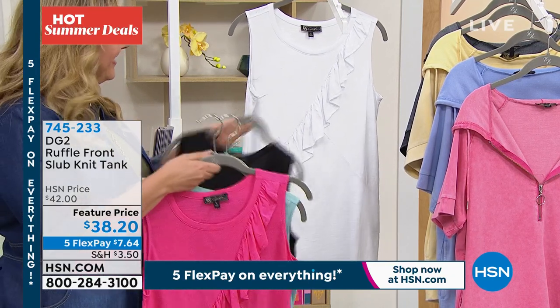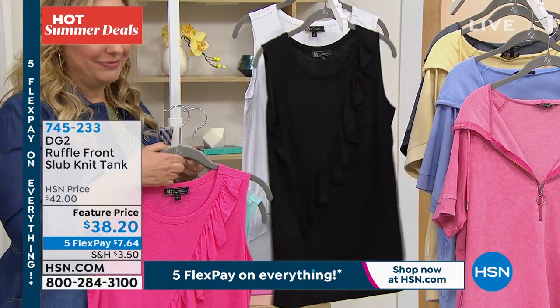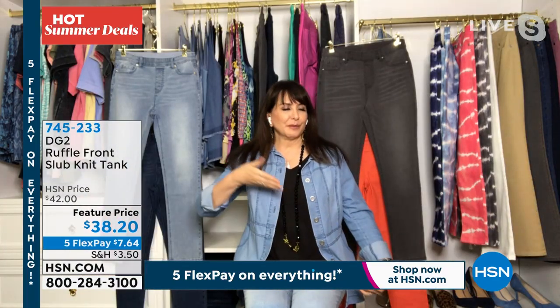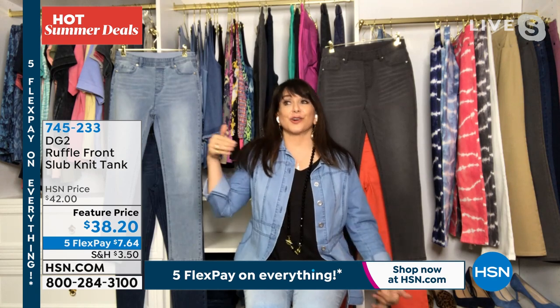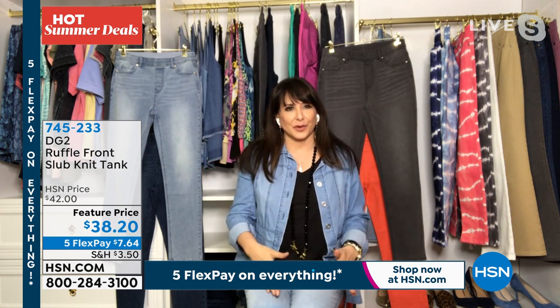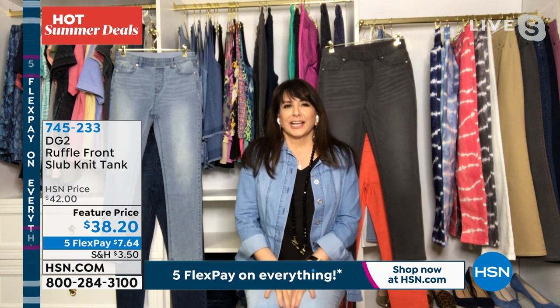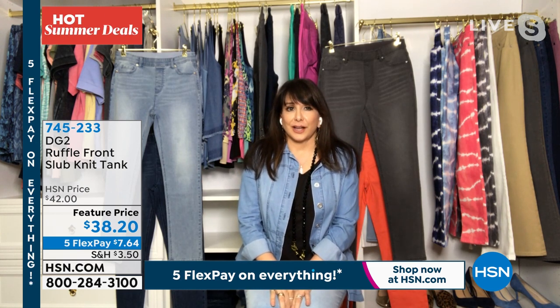What the long necklace does for going vertical, the horizontal ruffle here gives you that same kind of — in this case — kitty corner effect of lengthening, helping with silhouette, giving you a little camouflage through the tummy area. It's a lovely, lovely top.